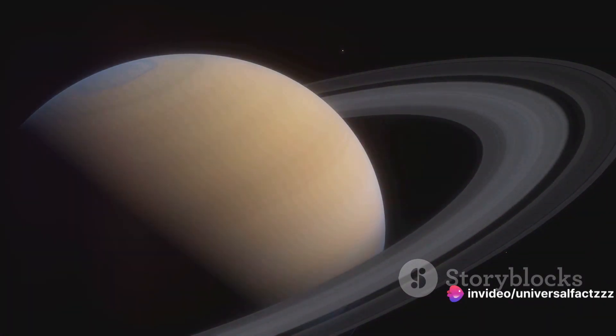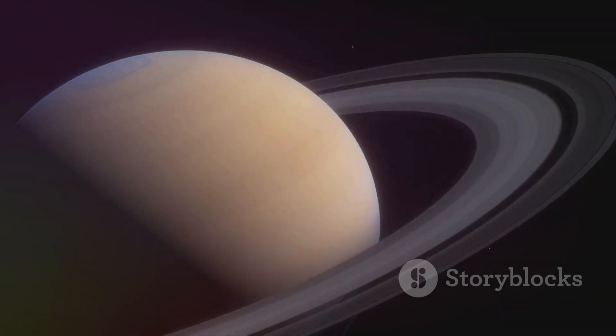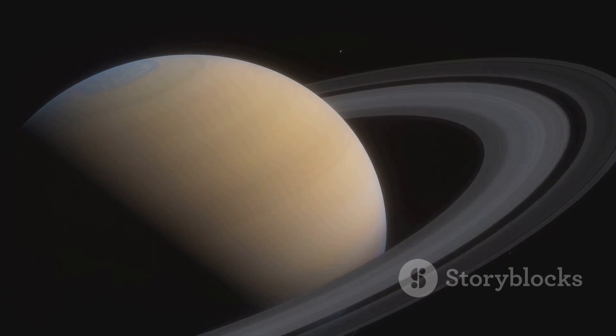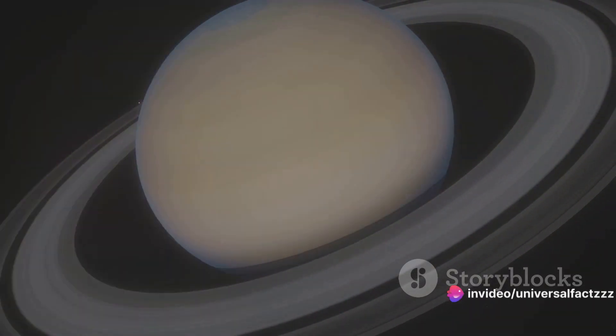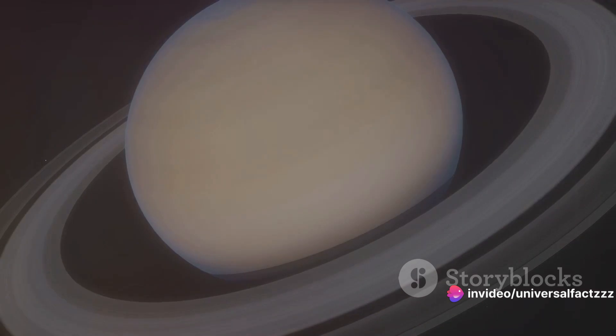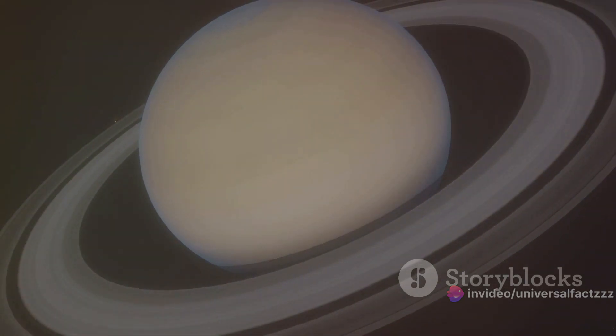Most planets, including our very own Earth, have magnetic fields that are not perfectly aligned with their rotation axis. But Saturn, it's a different story altogether. Its magnetic field is almost perfectly symmetrical, aligned with its axis of rotation. This symmetry is highly unusual and is not seen on any other planet in our solar system.